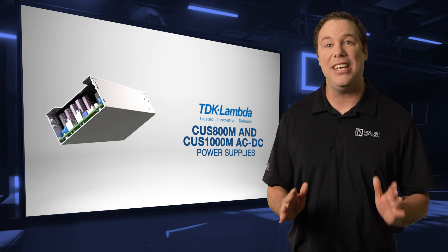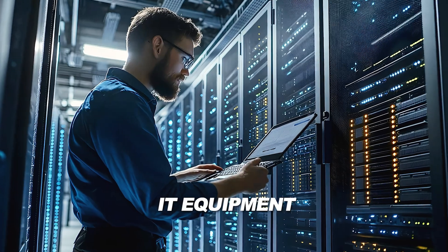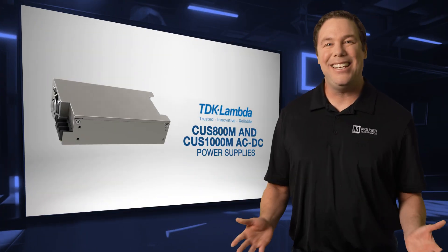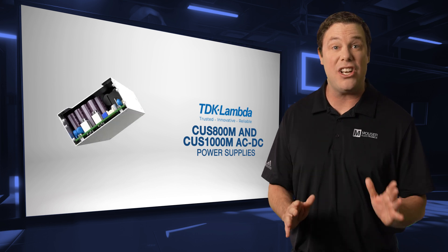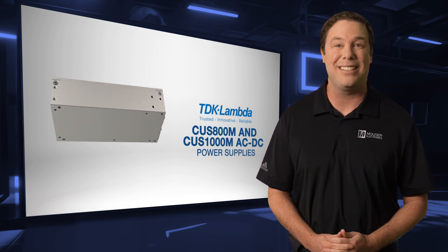Their high efficiency and low audible noise also make them ideal for audio, video systems, and IT equipment, providing dependable performance in professional AV and networking environments. The TDK Lambda CUS-800M and CUS-1000M AC-to-DC power supplies offer precision and versatility, making them ideal for a wide range of product designs.